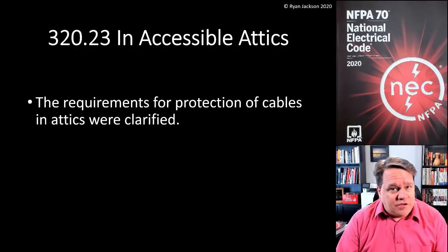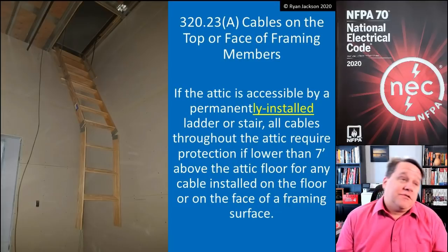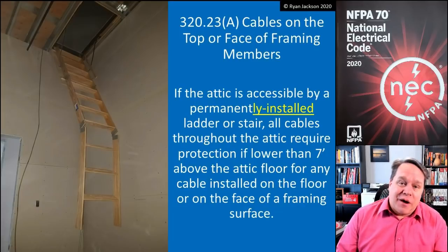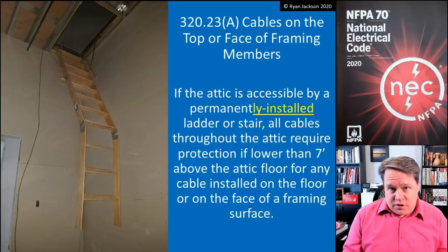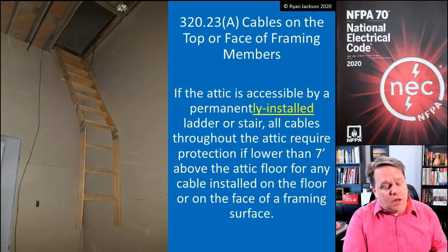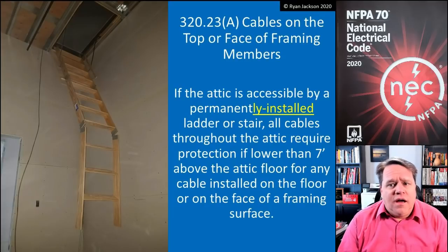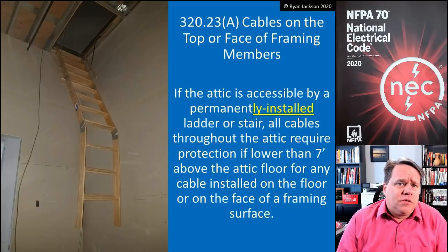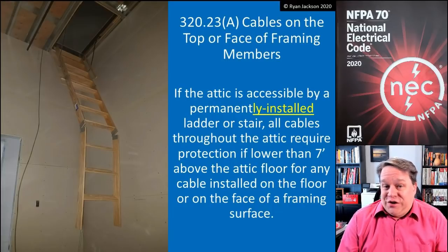The rules for protection of cables in attics were clarified, and I'm going to be perfectly honest — this is a rule that I misunderstood for the first, I don't know, 20 years of my career. It was one of those rules, and we've probably all been there. It took somebody who didn't know anything about the code to point it out to me, because I had been so wrong. I had convinced myself for so many years that it said one thing, until finally somebody who had never read the rule before raised his hand in a class and said, 'I don't think that's what it says.' I said, 'Of course, that's what it says. What are you talking about?' And I looked a little deeper and found out that I misunderstood this rule for about 20 years. If I'm being perfectly honest, just about everybody I know misunderstood this rule for about 20 years.